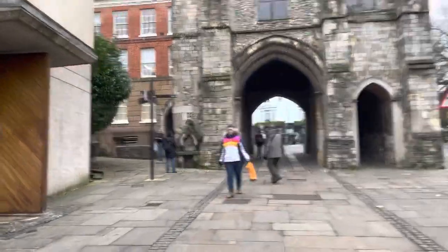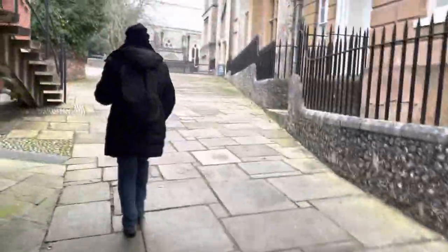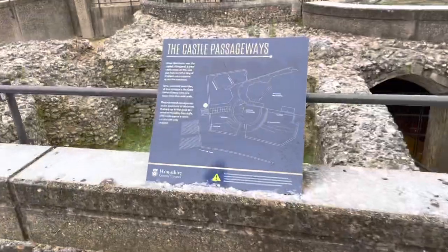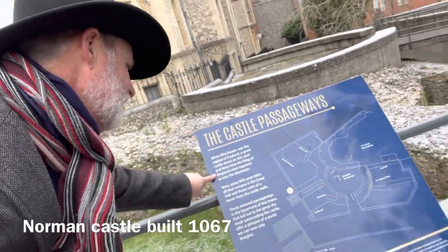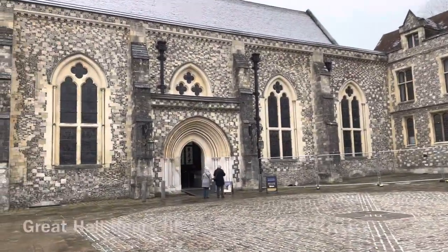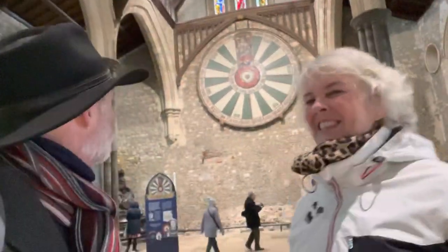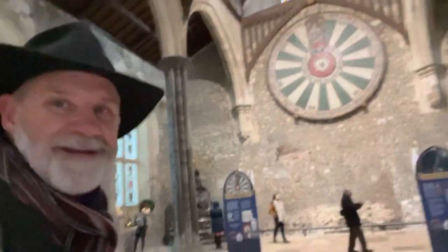We found it — the Great Hall and the Round Table! Winchester, the capital of England — a great castle stood right here. You can see it, the castle passageway is down here. When Winchester was the capital of England, a big castle stood here. We found the Round Table — I don't think they sat on the wall, but it's sitting on the wall. It's got King Arthur's name and there's where he sat, right up at the top. This is super cool!